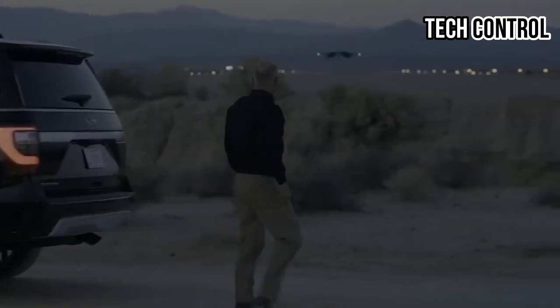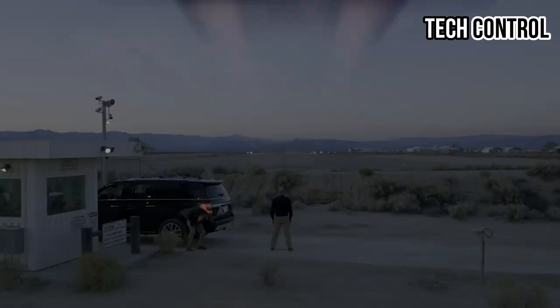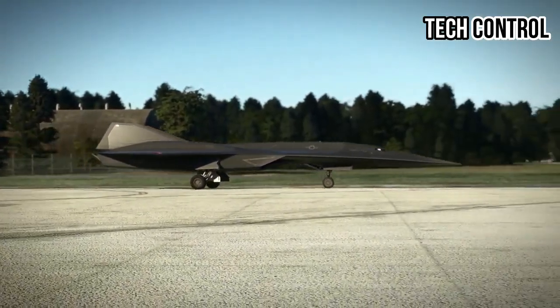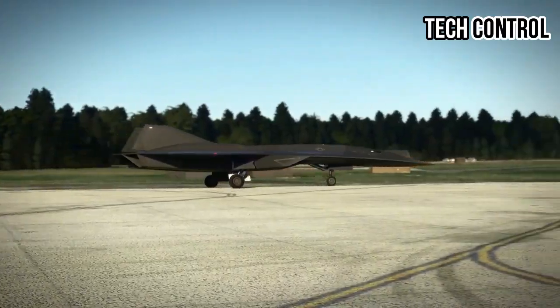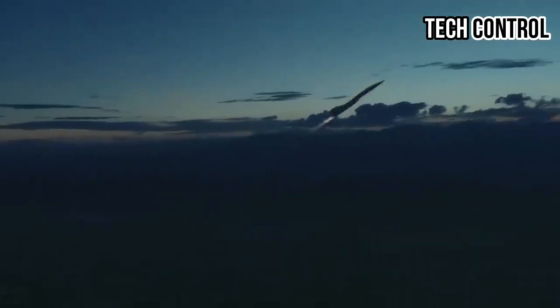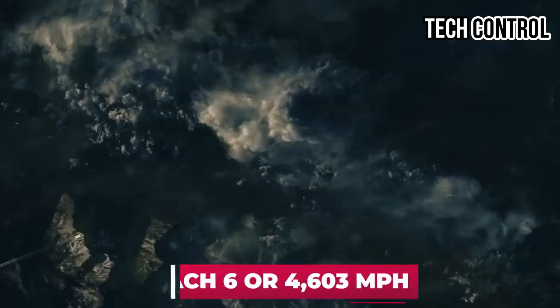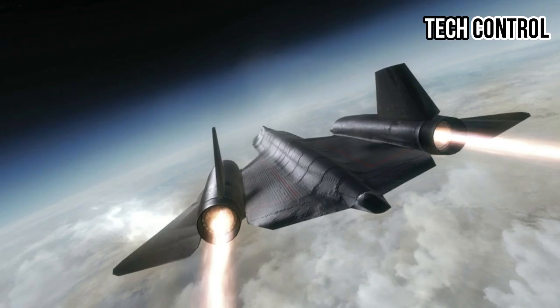These specifications created massive challenges, particularly with the wildly changing temperatures the plane would have to endure. This ruled out aluminum as a basic construction material, so various alloys of titanium and stainless steel were used for the shell. Additionally, high-temperature plastics, new hydraulic fluid, greases, electric wiring, and plugs had to be developed to prevent the plane from burning up. Cooling the cockpit was also a challenge.